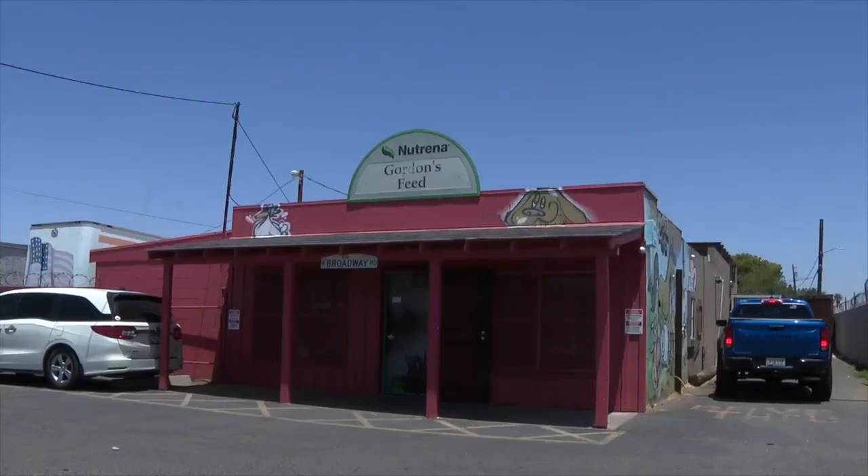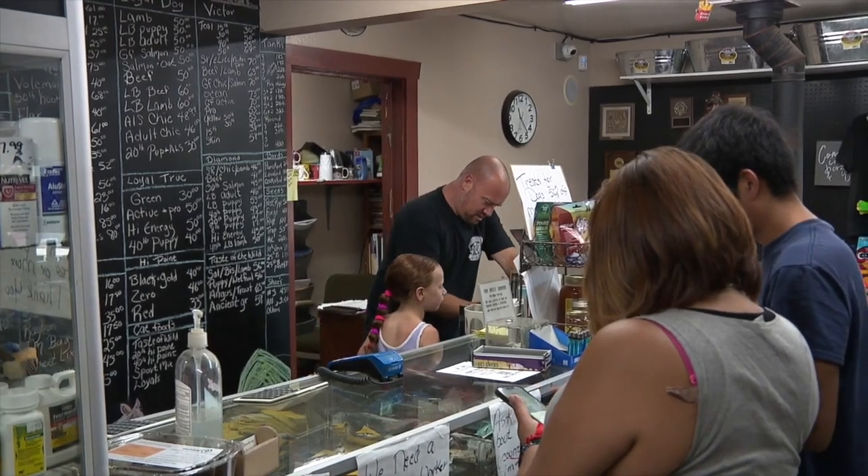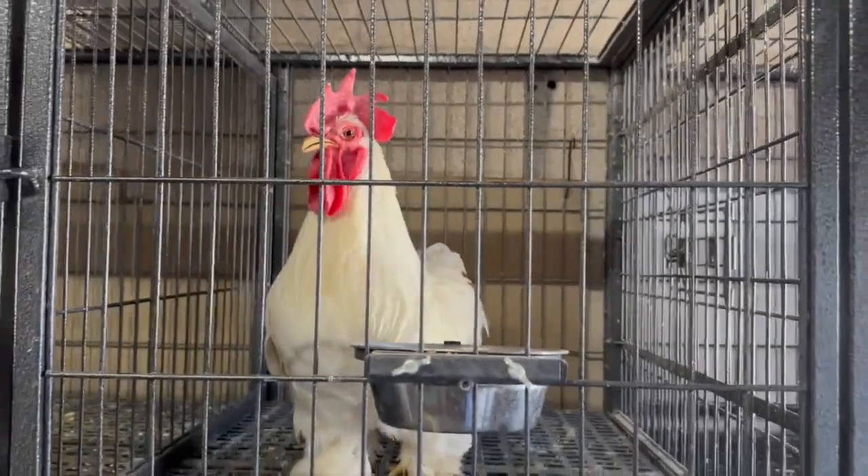The baby chick bins — all these are empty. A manager at Gordon's Feed says customers are constantly coming in, driven by concerns about egg prices, the recent outbreak of bird flu, and wanting to start flocks for themselves. Some are worried about getting chicks due to the outbreak, others are eager to get them regardless.